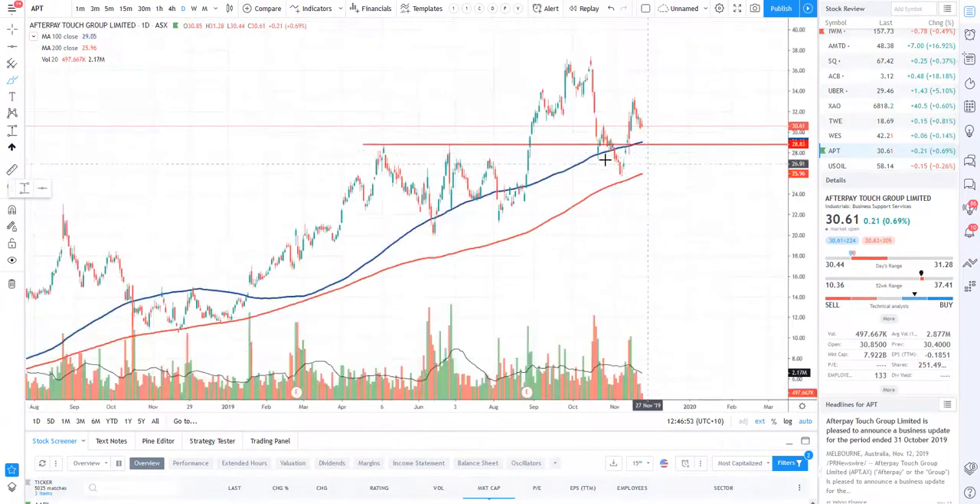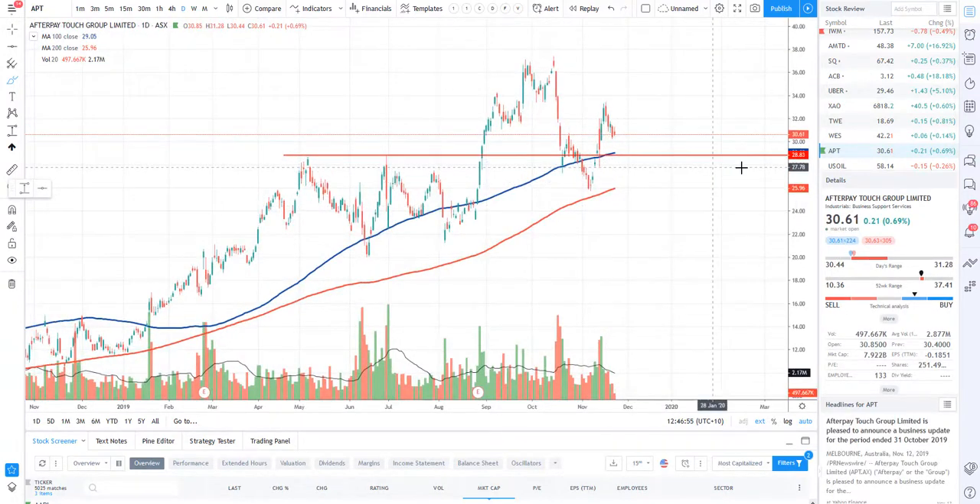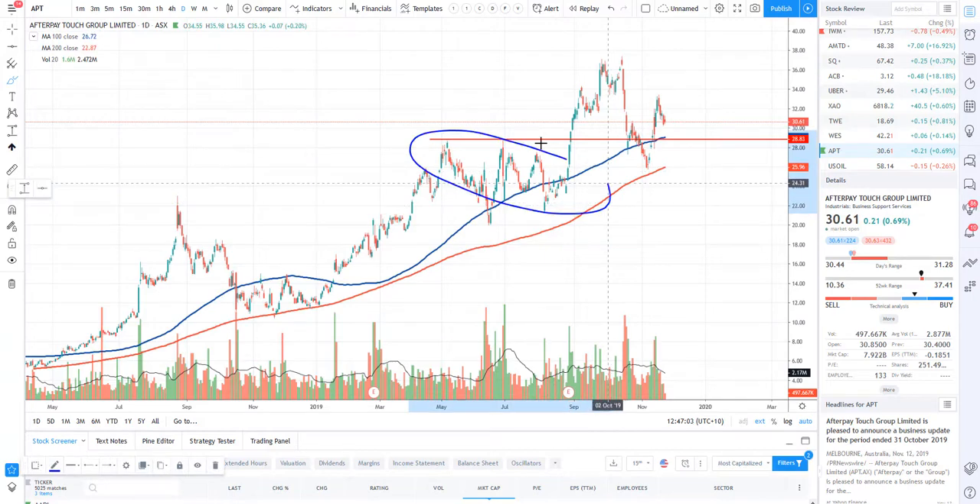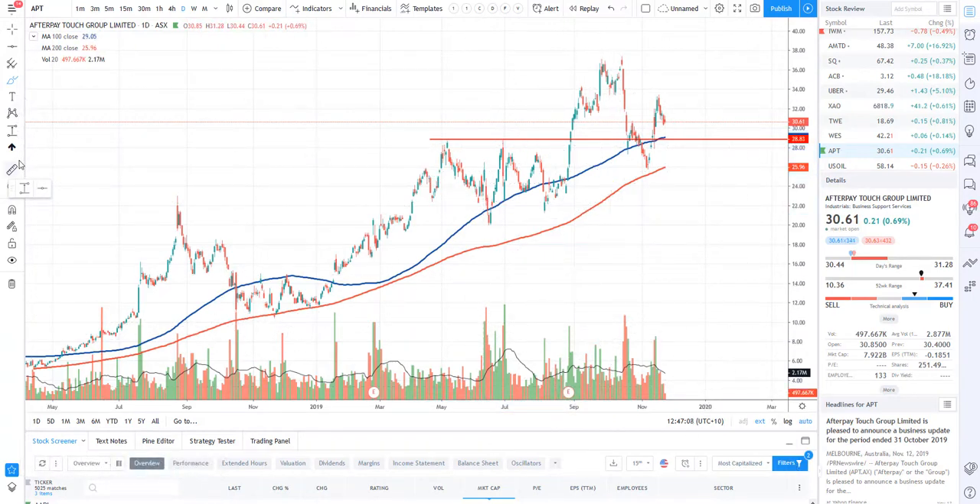Let's take a look at APT — Afterpay. I do have an entry here at $28.83. For those wondering what this red line is, this is most likely going to trade sideways like we did back in May. So if you are looking at getting in, just know it's going to take a little bit of time to go higher. You just want to buy low and sell high with this one. APT is still most likely fairly neutral at the moment, but look to buy the dips.